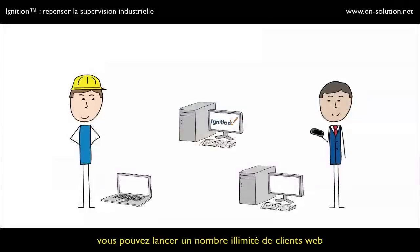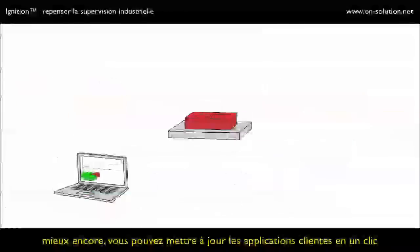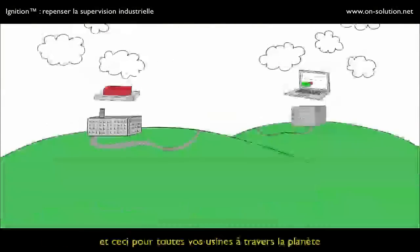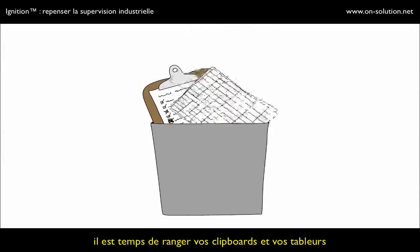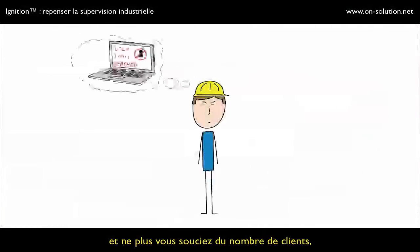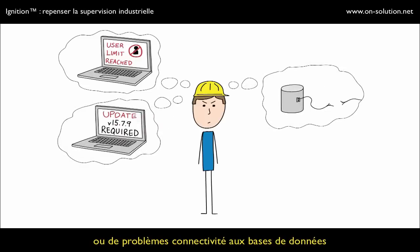And because it's server-based, you can launch unlimited free web-based clients from anywhere, and they're always up to date. What's more, you can update every user's application by pressing one button — and you can do that across multiple facilities that are miles apart. So now you can finally ditch your clipboards, spreadsheets, and legacy software systems, and not worry about things like client licenses, software version compatibility, or database connectivity issues.